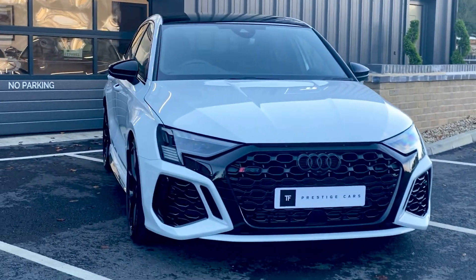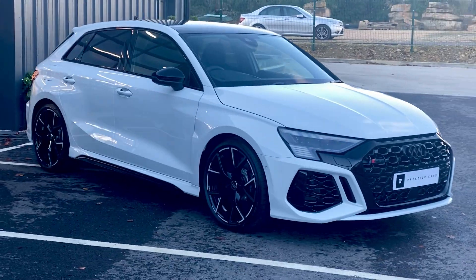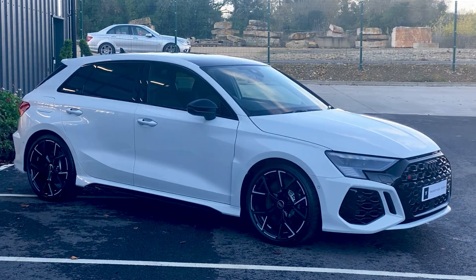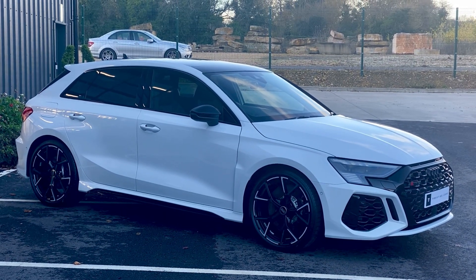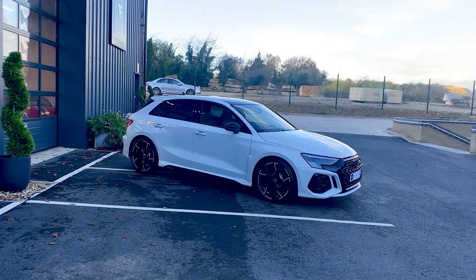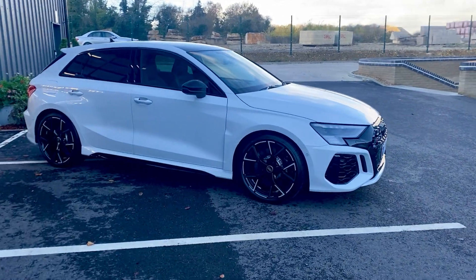Finished in Glacier White Metallic with a black leather interior. There's all the honeycomb stitching in it as well. This is the Vorsprung model.